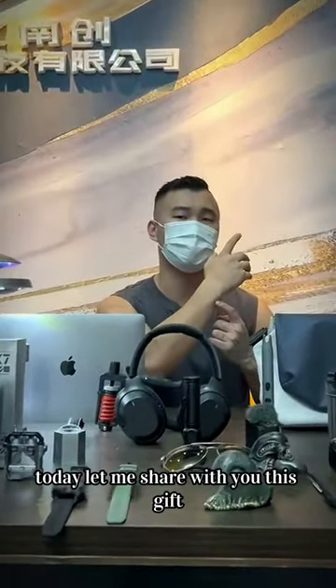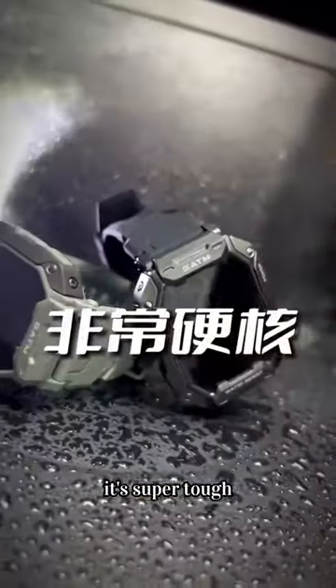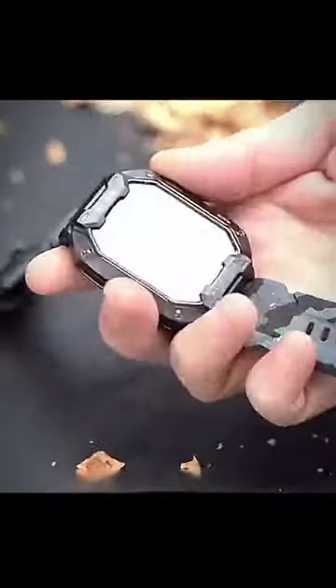You can tell if a guy is tough by the watch he wears. Today, let me share with you this gift. It's super tough. How tough? Let me show you by smashing a walnut with it. Exactly, that's how tough it is.